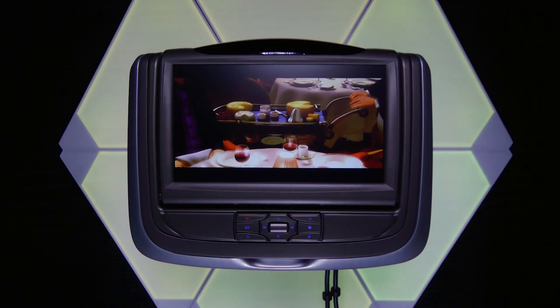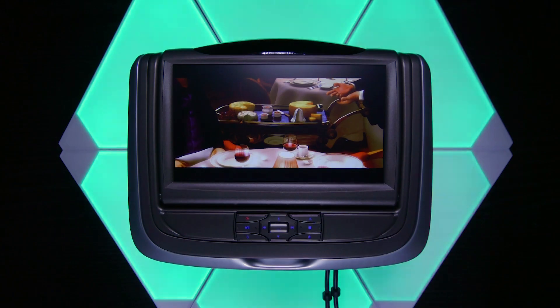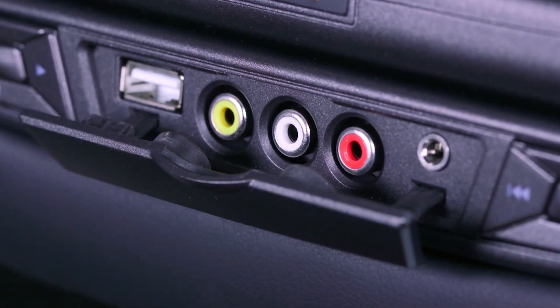All units come with two headrests, which can both play the same source simultaneously or their own. The front panel houses the video inputs, which include two options: USB and HDMI, or USB, RCA video inputs, and headphone jack.